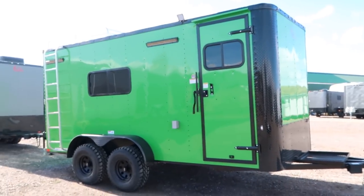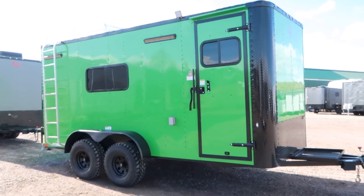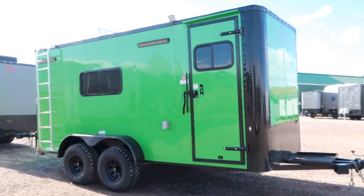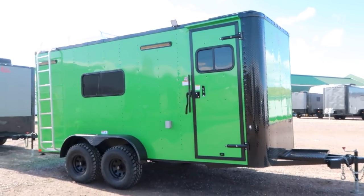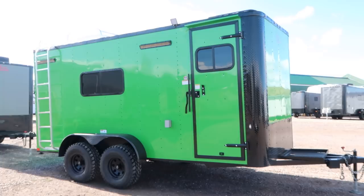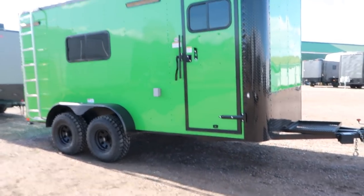Hey everybody, it's Colorado Trailers. Wanted to show you guys one of the coolest off-road trailers I think we've ever had. If you guys are looking for something different — you're a Kawasaki fan, you like Monster Energy, or you just want to stand out and not be like everybody else — we've got the trailer for you. This is a 2019 7x16 off-road trailer in a green blackout. This one's loaded up, full of goodies.